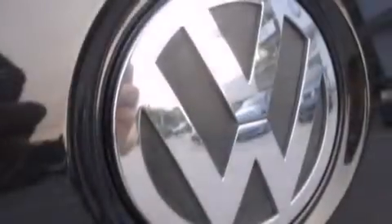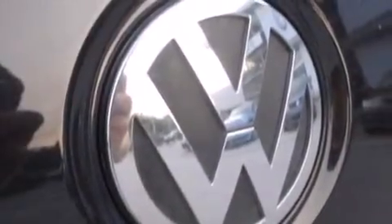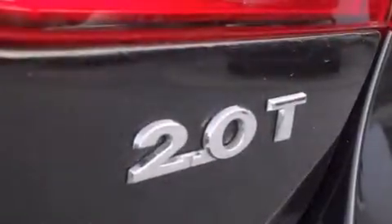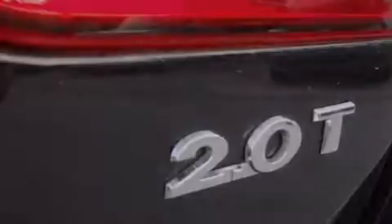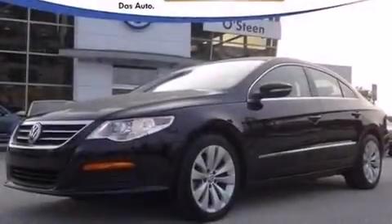The following features are also included: dual power seats, air conditioning, cruise control, a leather-wrapped steering wheel, an illuminated driver's side vanity mirror, and front and rear floor mats.